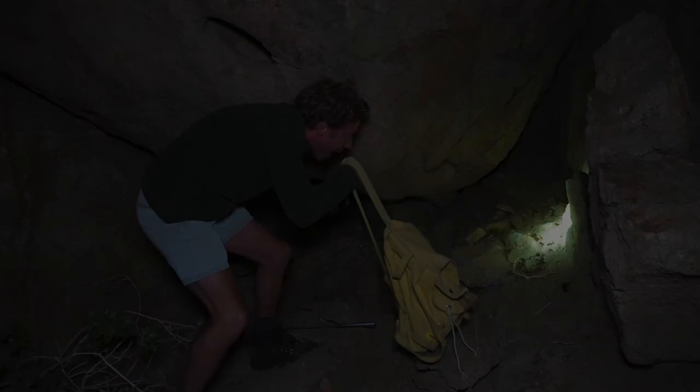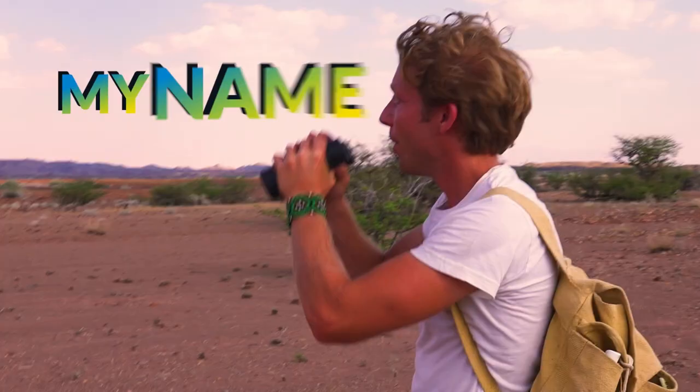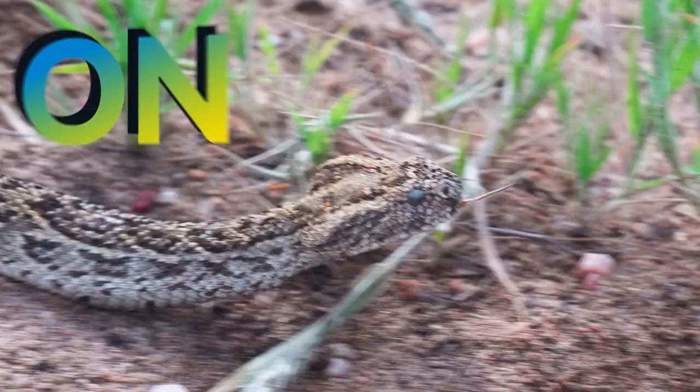Look at the size of that tail. This is one of the most venomous scorpions in the world. My name's Jack Randall and I'm a zoologist, and I'm showing you every animal on the planet.